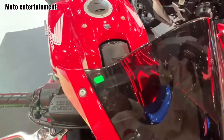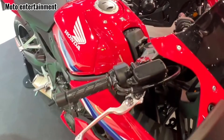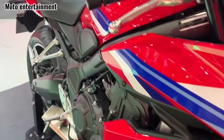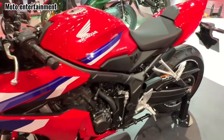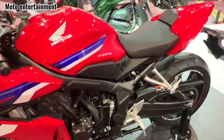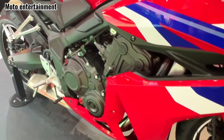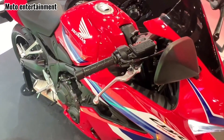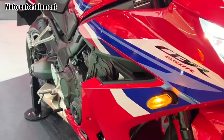The brakes bite progressively, offering strong stopping power without being overly grabby. Price and availability: the 2024 Honda CBR650R's price varies depending on region and configuration. In the U.S., expect to pay around $9,399 for the standard version and $9,999 for the E-Clutch version. The bike is now available for purchase at authorized Honda dealerships.